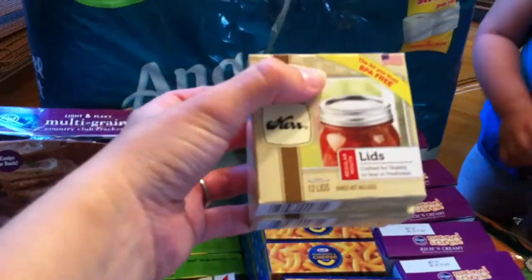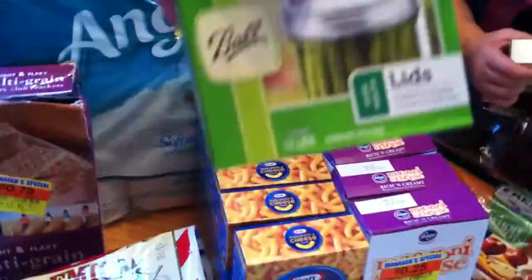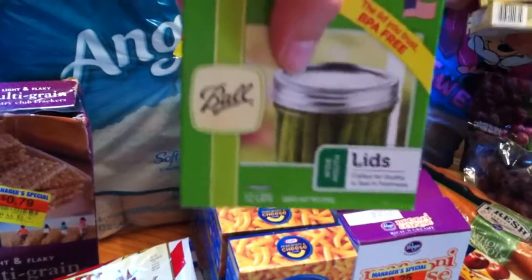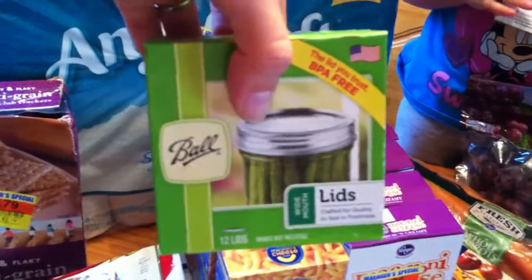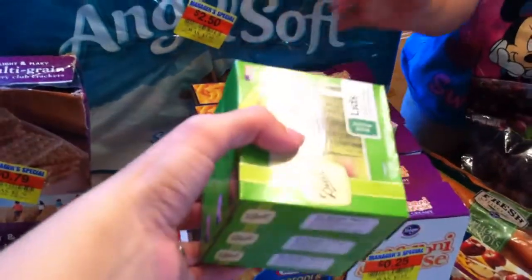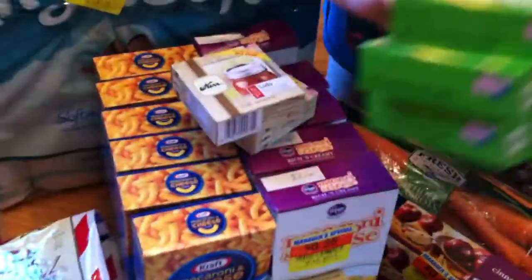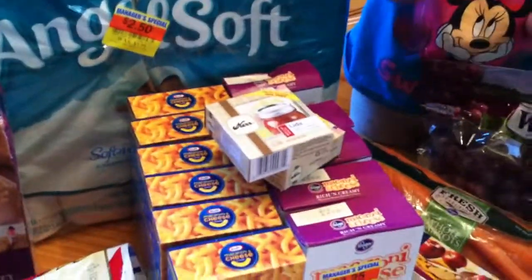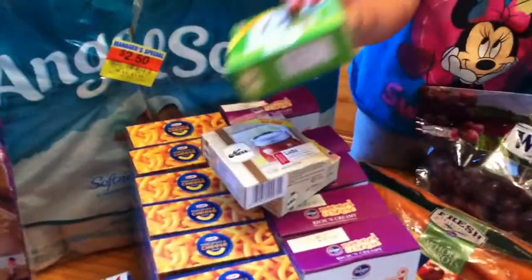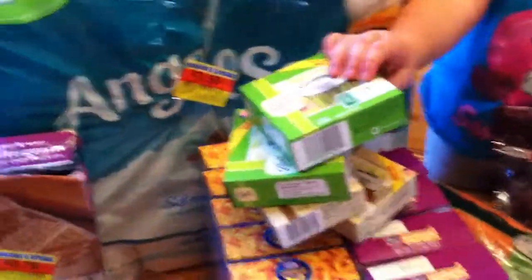I also got from Macy's 36 regular mouth canning lids. These aren't cheap — they're $3 for a 12-pack. They add up, but I'm hoping we're going to be blessed with a lot of pears and green beans, so they'll be put to good use.